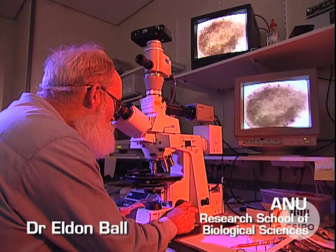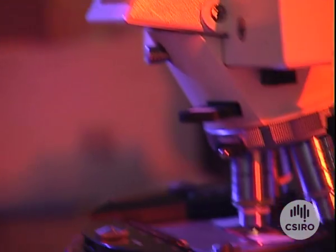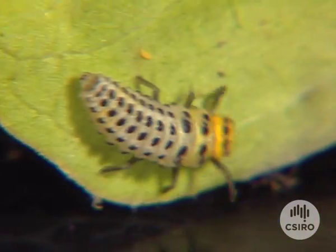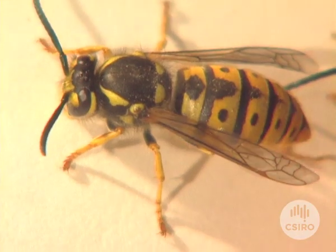Two of the most interesting classes of genes are the HOX and PAX genes, which, because they evolved early, are shared by all animals. The HOX genes tell cells their position along the animal's body. For example, in insects, they determine the position of the legs and wings.